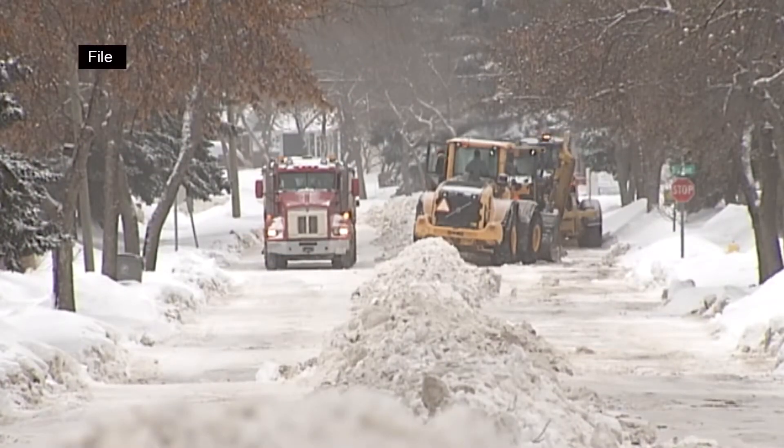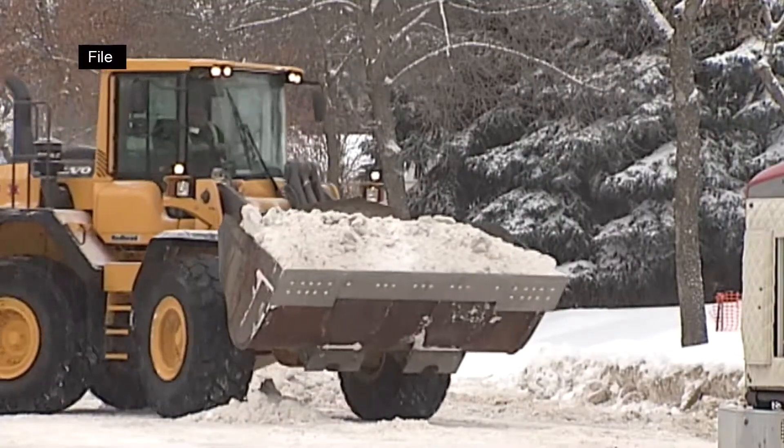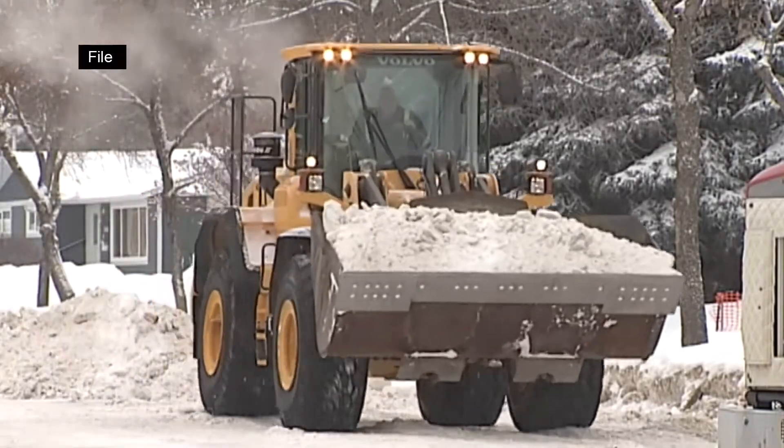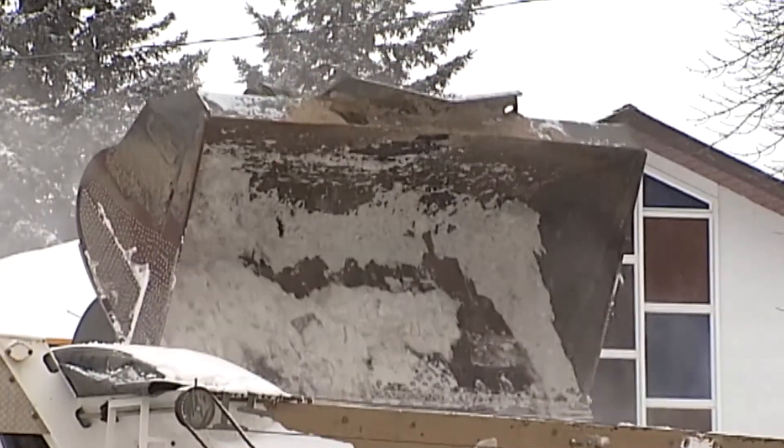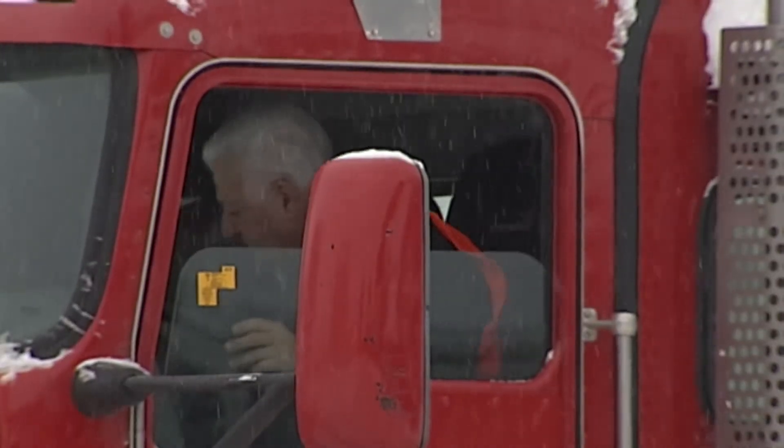Usually occurring in February, the city decided residential snow removal was necessary, with Lloydminster seeing roughly one foot of snow already this winter. The warmer temperatures kept the snow from packing, leaving streets rutted. Traditionally we see colder weather and the snow packs well on the street, but we've received some warmer weather which is nice to enjoy outside — at the same time, it's resulted in that snow literally not packing.